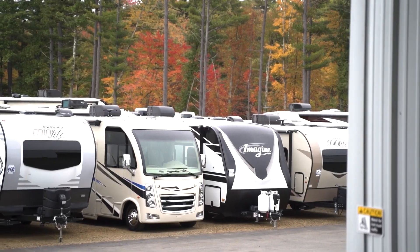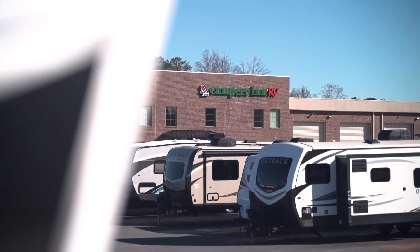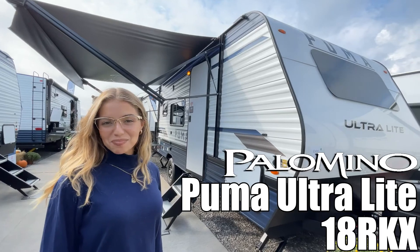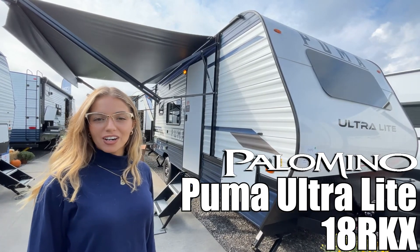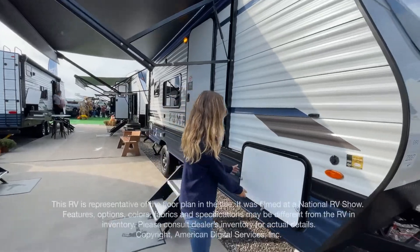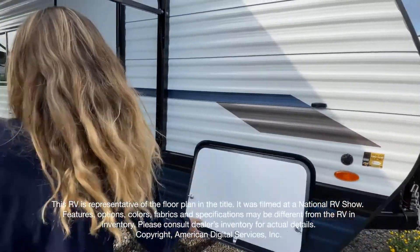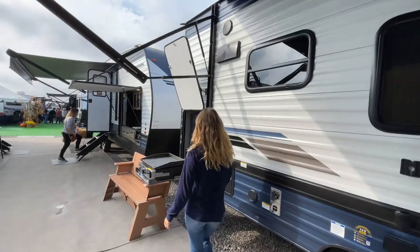Here's another great RV from America's number one family-operated RV dealer, Campers Inn RV, the RVers' trusted resource. Hi, I'm Mofer, and I'll be showing you the Puma by Palomino 18RKX. Let's go.